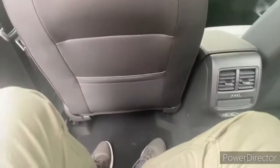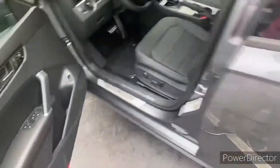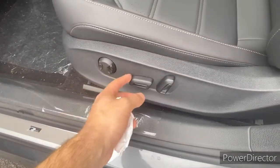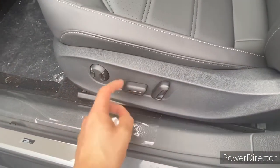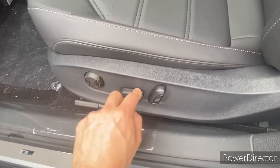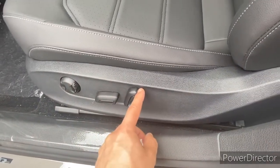Now let's go to the most important seat — the driver's seat. We have a power seat on this side with lumbar support. You can go backwards, forwards, lift the whole seat up or down, adjust just the back, and recline or unrecline it as well.